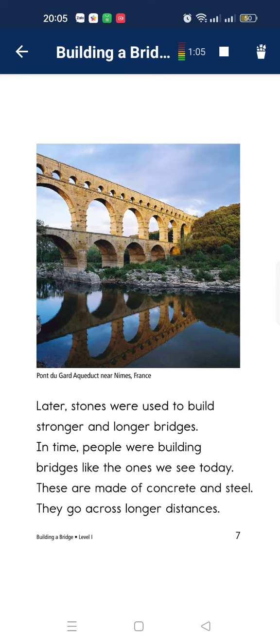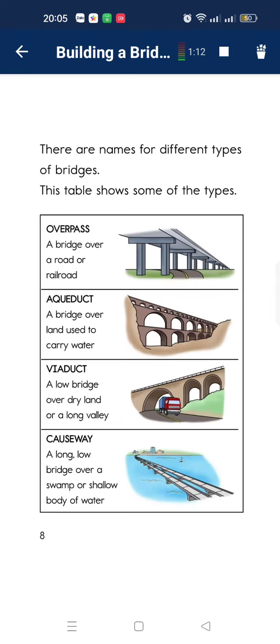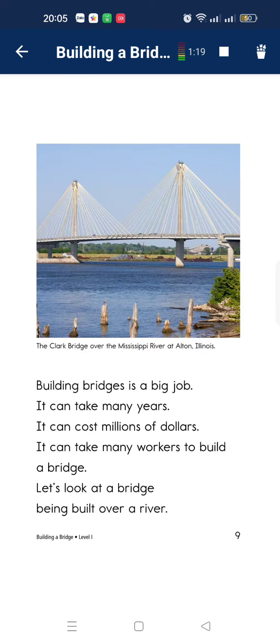It can be in the building. The bridge is also some large tools. It can make courageous tools. They are named a different type of bridge. The table shows the type. Building bridges is a big tool. It can make many years. It can cost a million dollars.